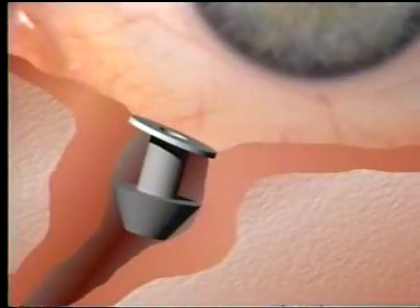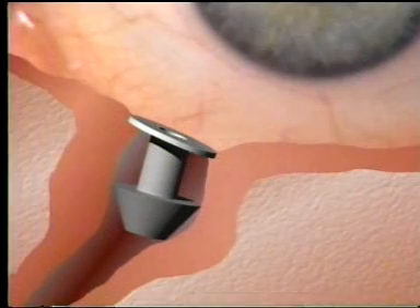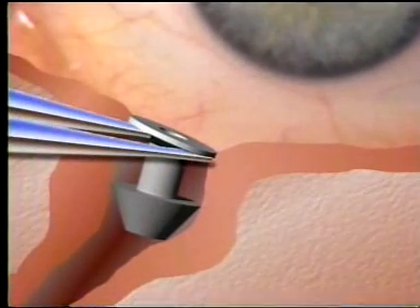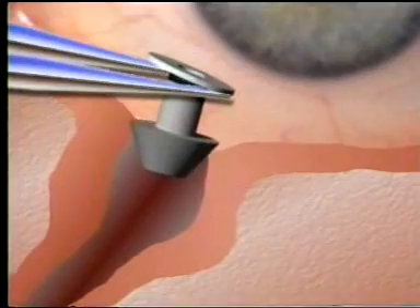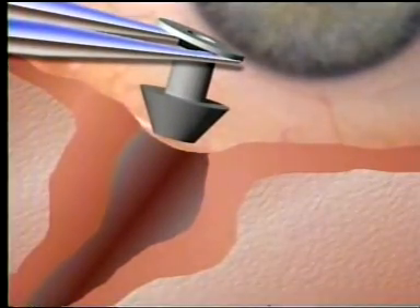Again, the raised portion of the collaret should be nasal. If necessary, removal of FCI plugs is easily achieved — simply grasp the plug underneath its collaret with blunt forceps and gently pull the plug along its axis out from the punctal opening.